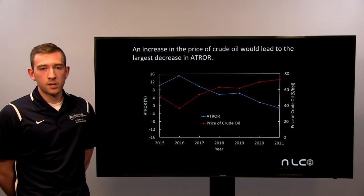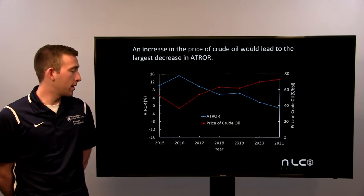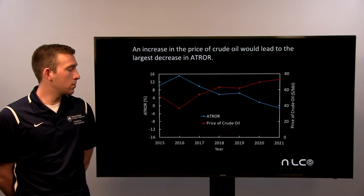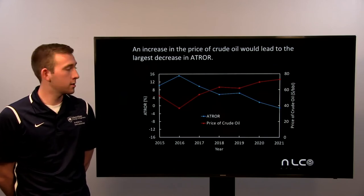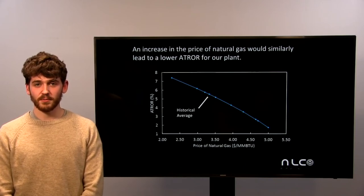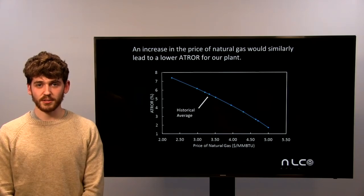We conducted a few sensitivity studies on our model to see how an increase in certain factors would affect our plant. One analysis looked at the price of crude oil in dollars per barrel and how it would affect our ATRR. As the price of crude oil increases, our ATRR value decreases, showing that as crude oil decreases in price our ATRR would increase and provide higher profits. Another sensitivity analysis involved looking at the profitability of the plant over a reasonable range of natural gas prices. We find that as the price increases, the profitability decreases. Although the plant produces significant amounts of vapor and liquid fuel, this gain is offset by the increased costs associated with steam and other energy-using utility services.